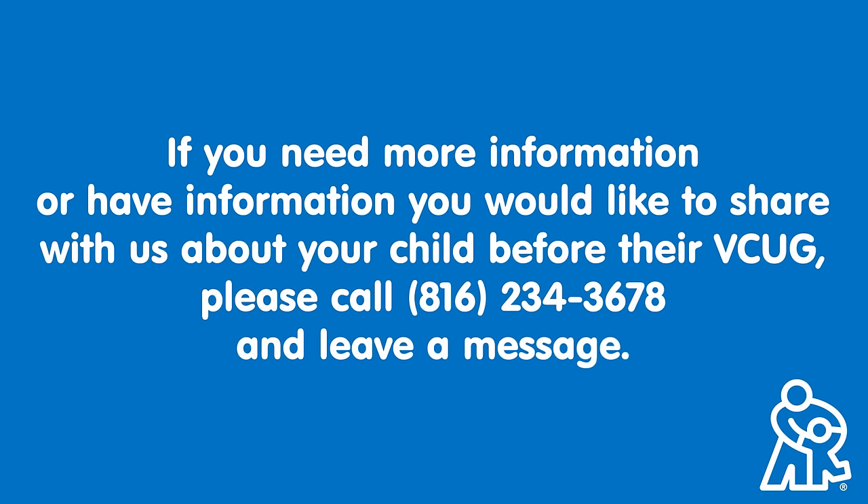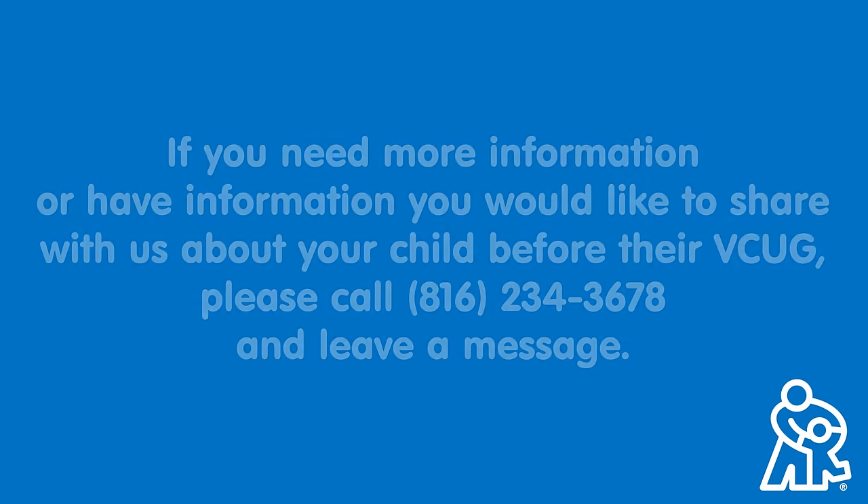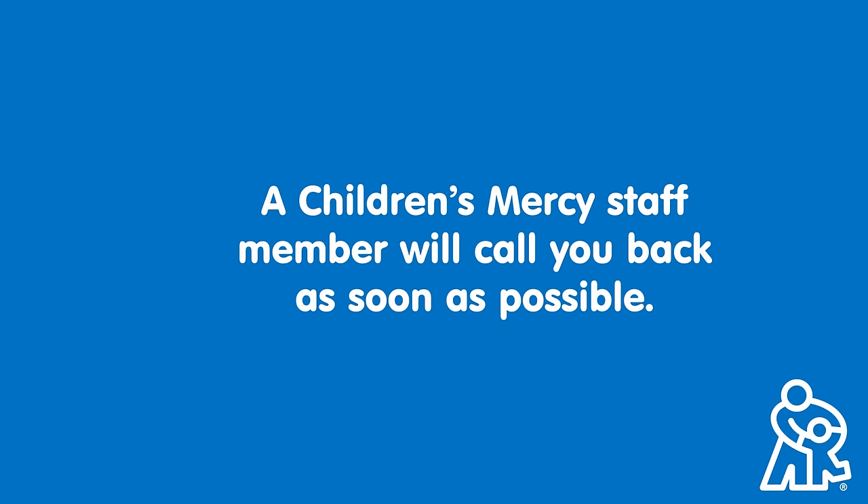If you need more information, or have information that you would like to share with us about your child before their VCUG, please call 816-234-3678 and leave a message. A Children's Mercy staff member will call you back as soon as possible.